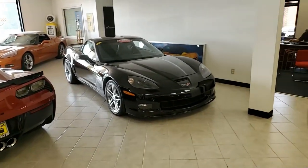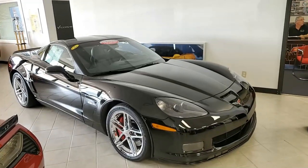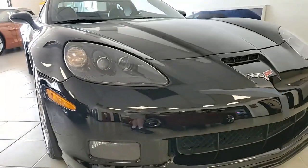A beautiful 2007 Corvette, black interior, black exterior, with just a little over 6,000 miles. It's a beautiful Z06 2LZ. This is a beautiful car.